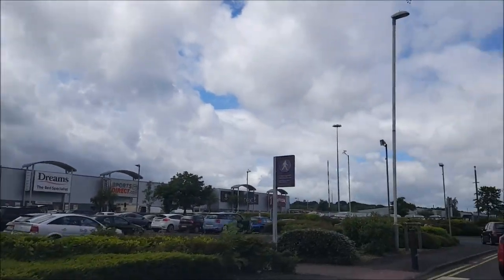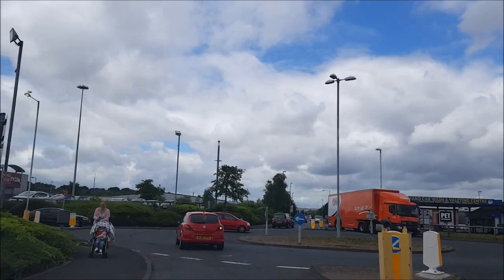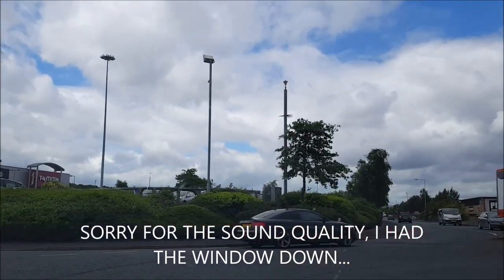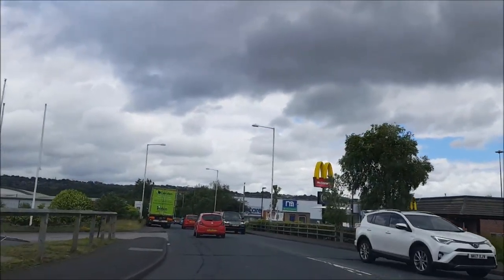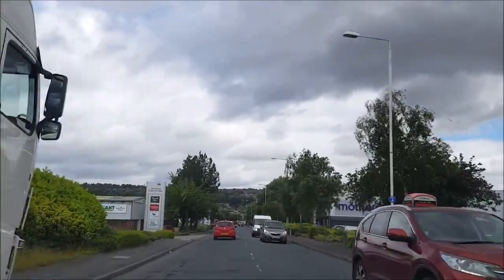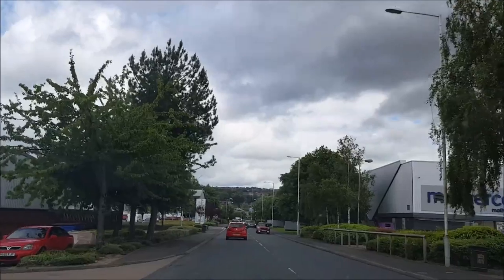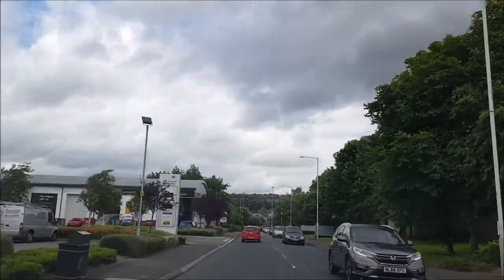I'm just leaving the Team Valley retail world. I've got to get on to the A1, and I think it's the next turn-off or the turn-off after that which is the one we need to get to the Angel. And I'm bricking it. But the best way to conquer any phobia is to just get on with it.